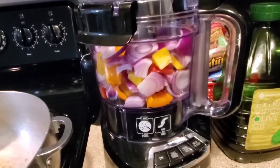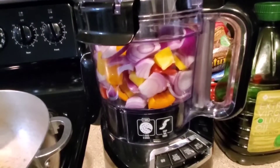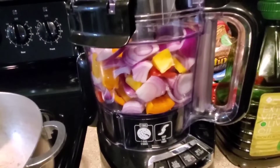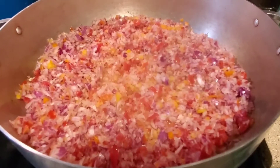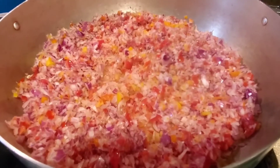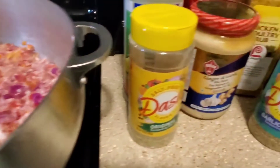Now I'm going to blend the bell pepper and the red onions in the food processor and then pour it in the pot. As you can see, this is the blend of my red onions, bell peppers, tomatoes, and the two habanero peppers.